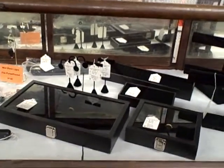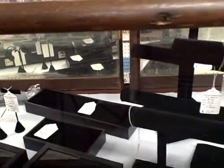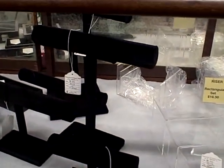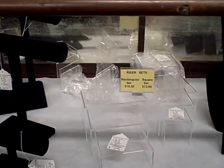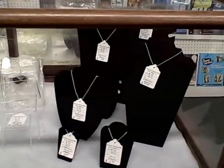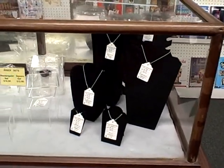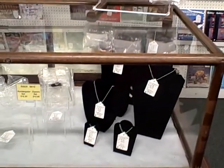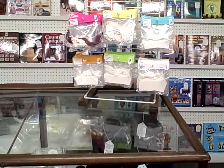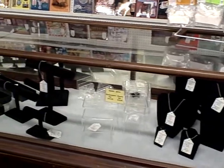Display boxes, more jewelry items for necklaces, bracelets, things like that. We've got your clear plastic risers. Even got price tags. It's a nice long showcase just full of good quality items here.